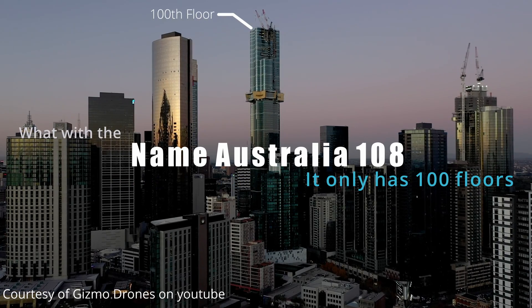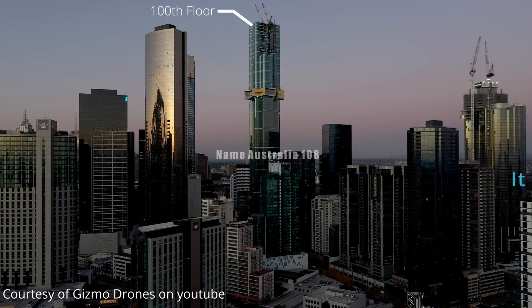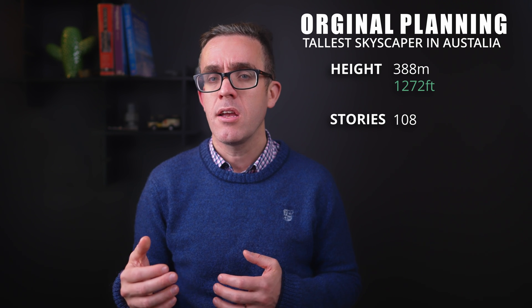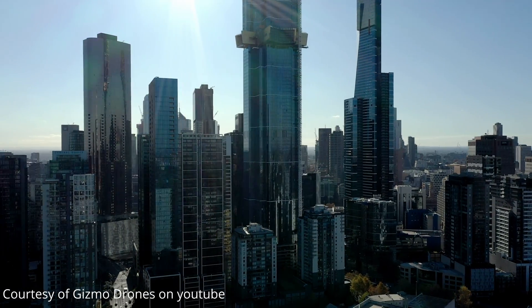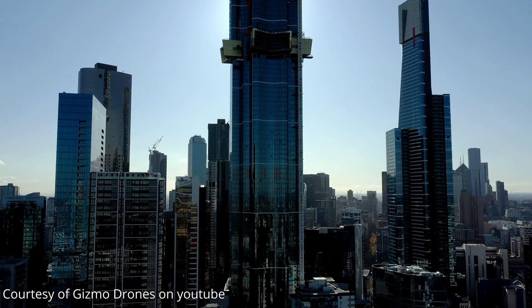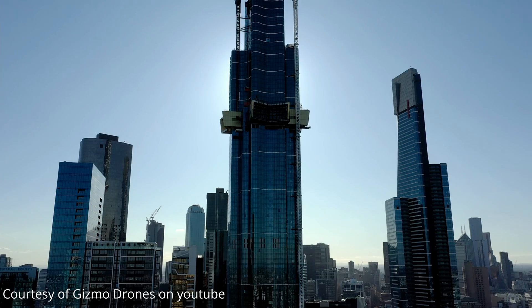If you're talking about actual constructed floor levels and liveable space, Australia 108 still holds that title. When planning first went in, it was set to be Australia's tallest tower and a mixed-use development combining hotels and residential apartments, with a proposed height of 388 meters and 108 stories — hence the name Australia 108. However, its planning approval was revoked when it was found to conflict with flight paths from Melbourne Airport, leading to a redesign as a purely residential tower with a reduced height of 317 meters and 100 stories, though it retained the name Australia 108.